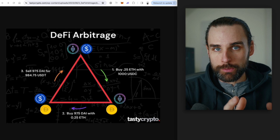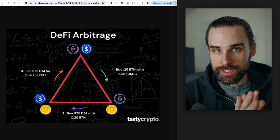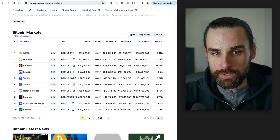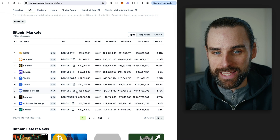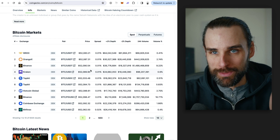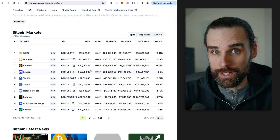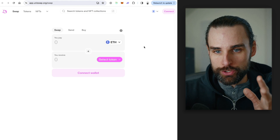Cryptocurrency markets are volatile and exchanges fall out of sync all the time. You might see a slight price discrepancy for Bitcoin across exchanges — the price is never the exact same, which presents an arbitrage opportunity. You could try buying Bitcoin on a centralized exchange and moving it to sell elsewhere, but the price will probably move on you and the opportunity will disappear.